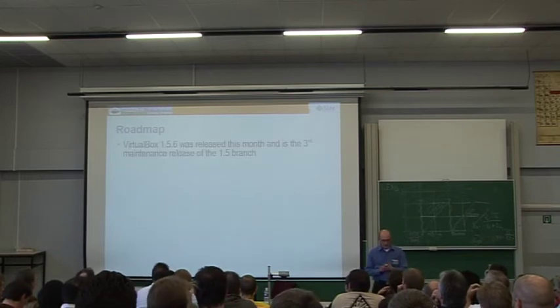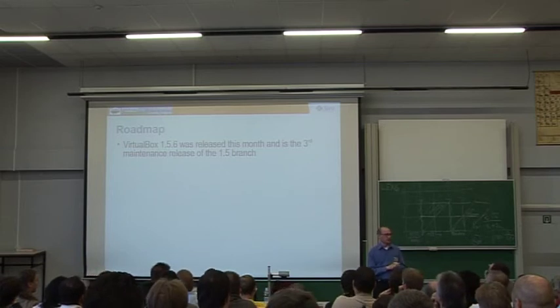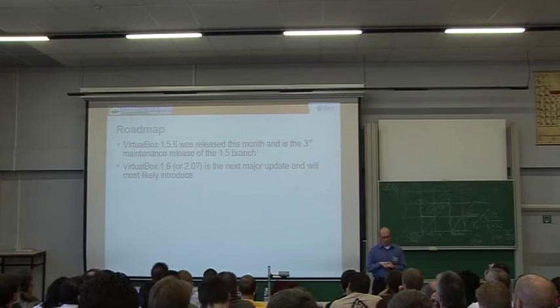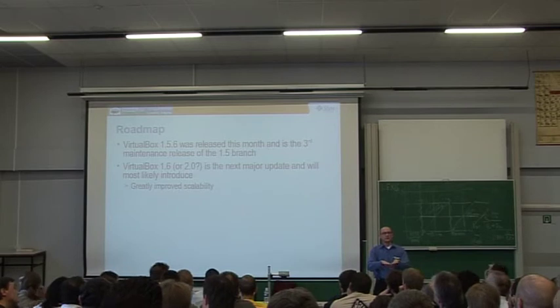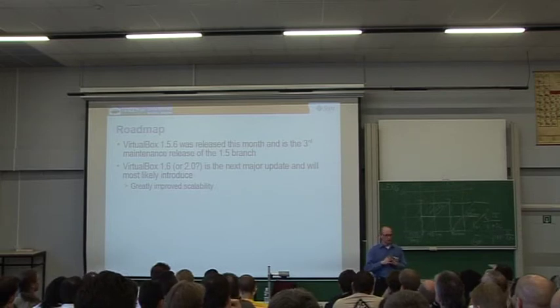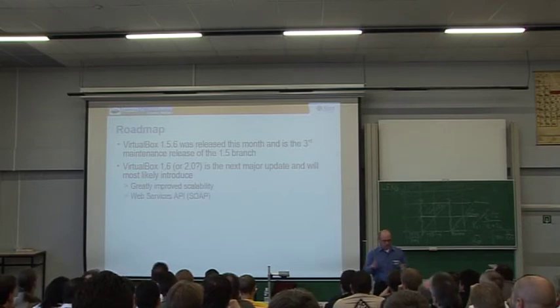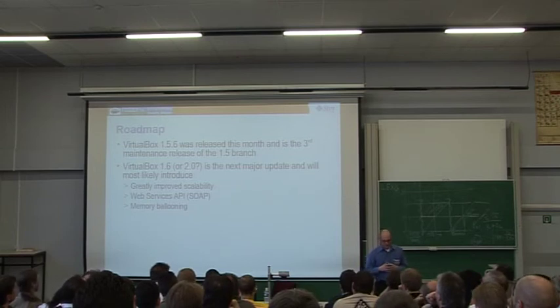So the roadmap. Currently we're at 1.5.6, just released a couple of days ago — the third maintenance release of the 1.5 branch. We've been on the 1.6 branch for many months with a lot of new features. What's new for the next release — it's already in SVN: we've greatly improved scalability, with one large Blade server deployment running eight cores, 32 GB RAM, and 96 Windows XP VMs at good speed, better than competitors. Web services will be in 1.6, though it increases compile time significantly.